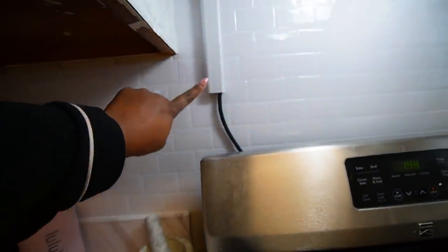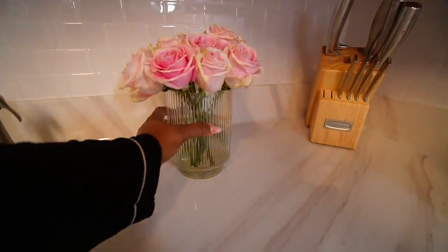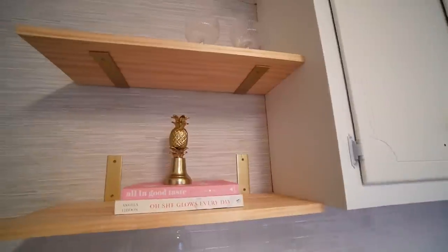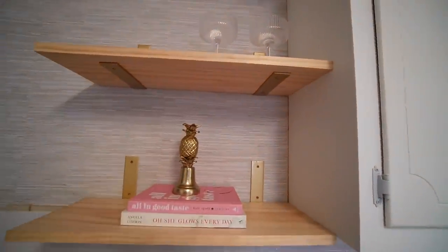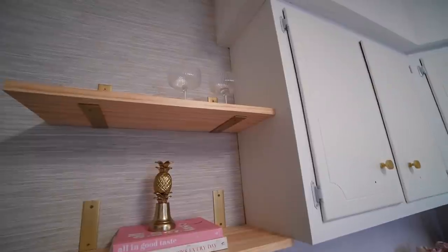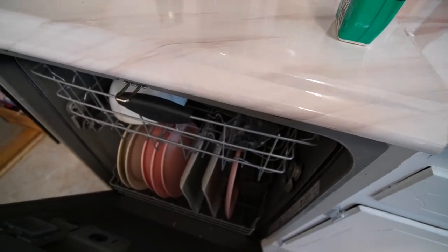I also started putting the cover for the wire — I have to order more because I need to cover this part. I cut the roses and they look so cute in this little vase. Last night I put some things on the shelves just temporarily to have something. I just packed the dishwasher so I'm probably going to run a load.